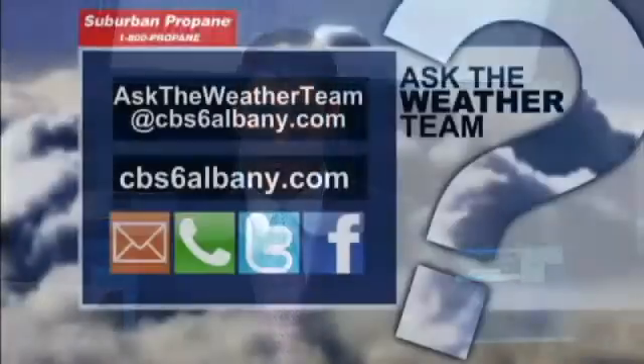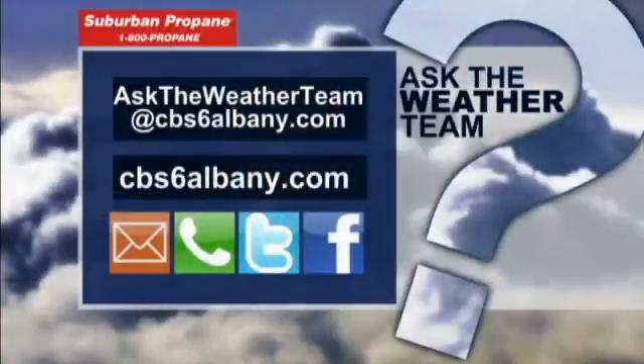Good question, Mary, and we appreciate that. You can always send us your questions either to the website, cbs6albany.com, or you can shoot us an email. This segment is sponsored by Suburban Propane.